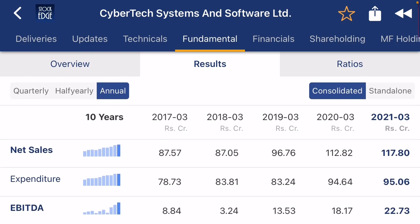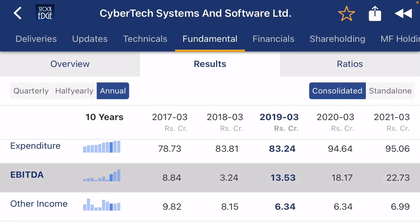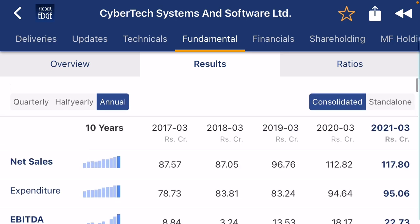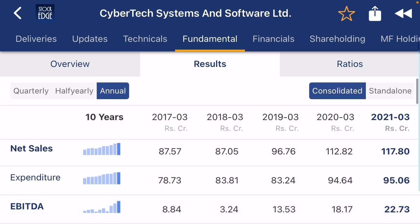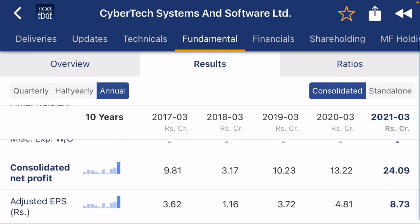If you check the annual returns, the company's annual revenue is also growing. EBITDA is exponentially growing, from 87 crore to 117 crore, which is a very good sign. If you check the last few years, the company's EBITDA is growing exponentially, which is also a very good sign.